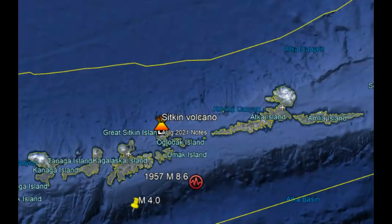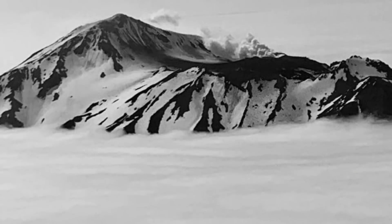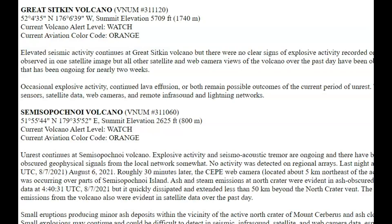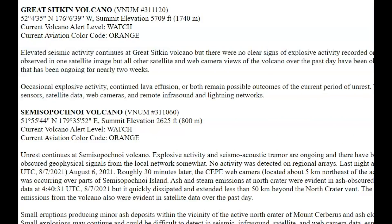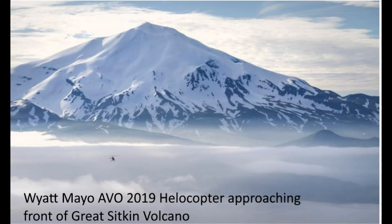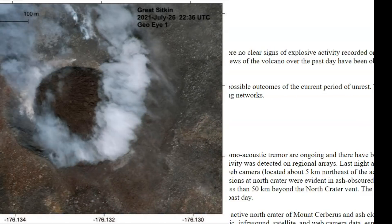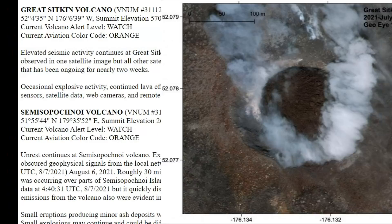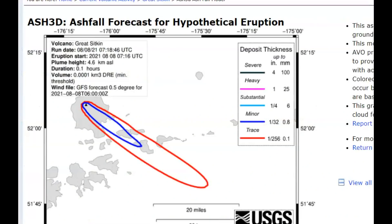Here's Google Earth showing its current location. As of yesterday, its current aviation color code is orange and it's on a watch level. Elevated seismic activity continues at Great Sitkin volcano, but there are no clear signs of explosive activity recorded on local stations or on regional infrasound instruments over the past day. Elevated surface temperatures were observed on one satellite image, but all other satellite and web camera views have been obscured by clouds. Elevated surface temperatures are a result of lava infusion within the summit crater that's been going on for nearly two weeks.